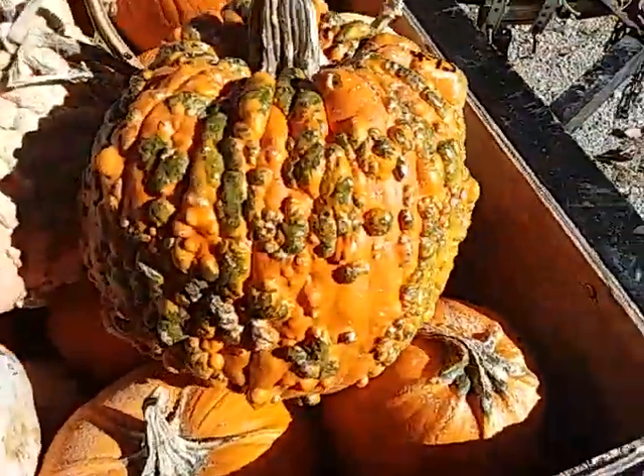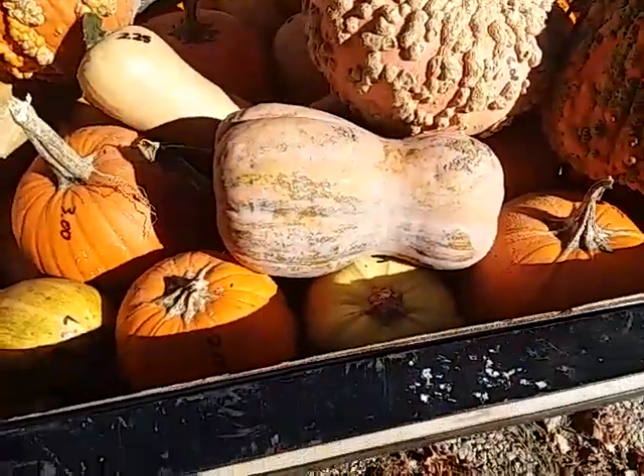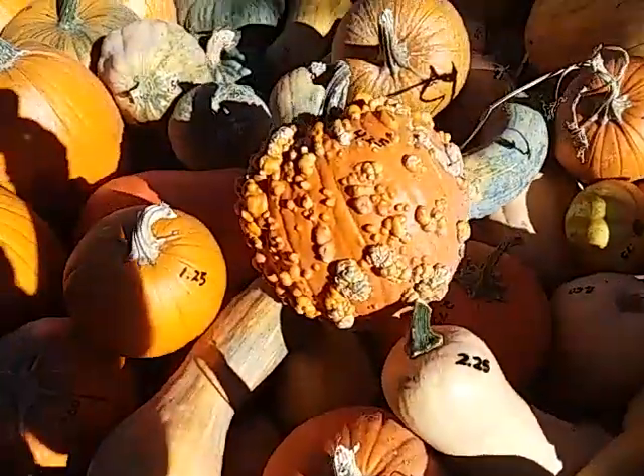It's a nice knucklehead. French cooking pumpkin. Tahitian melon. Another knucklehead.